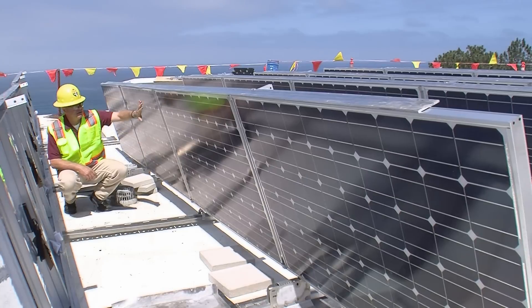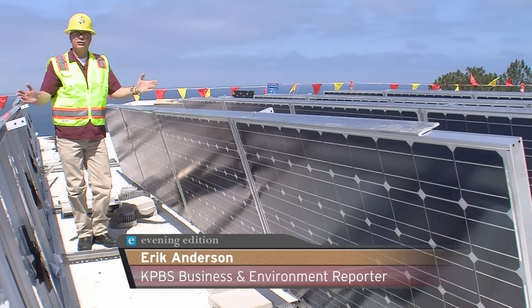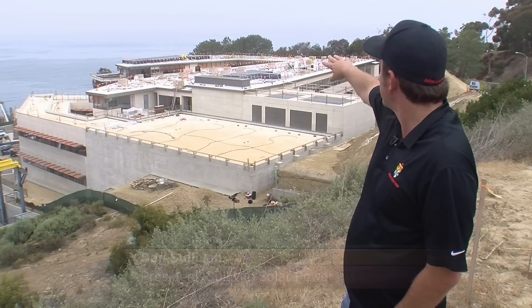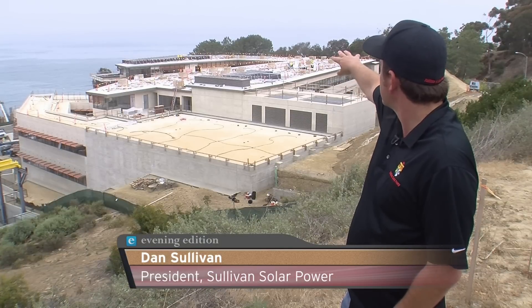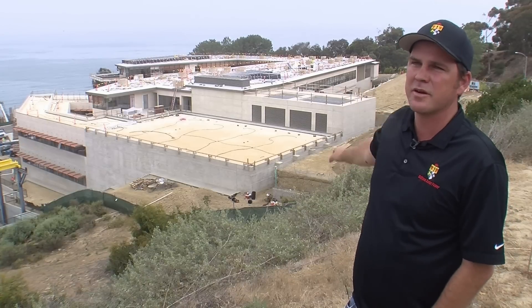These solar panels are sitting up right now, but when they're operating they're actually going to lay flat on this roof, and they'll generate enough power for about 150 homes. As we build it out, the entire roof area is going to be covered. There'll be space around it so the system can be serviced, but for the most part it's completely covered.